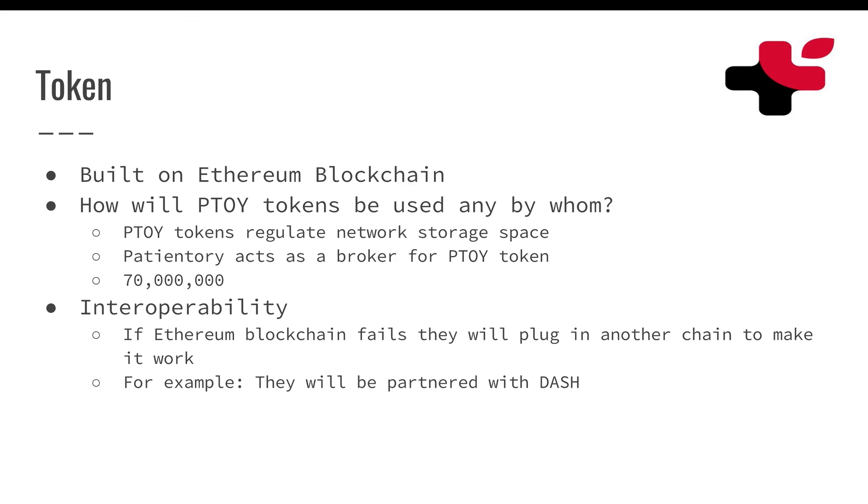There was a question in a video that they were asked — I'll link this video in the description — but basically someone asked what happens if Ethereum as a blockchain fails and doesn't work. They commented and said that their Patientory blockchain is actually interoperable. So if there were any issues with Ethereum ever, they could take their platform and move it over to any other blockchain and continue use. That speaks a lot to the value — if there are ever any issues, they can just move their systems onto a different blockchain.